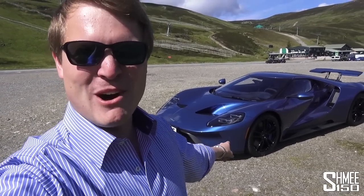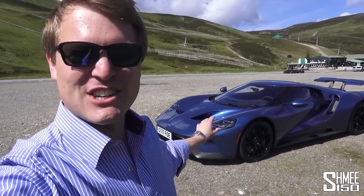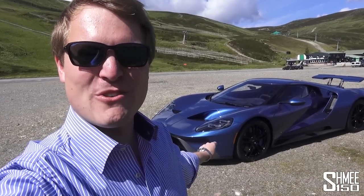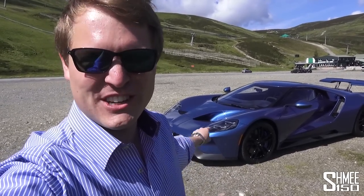They returned to Le Mans with this 50th anniversary celebration of the 1966 GT40 victory. The race car version of the new Ford GT was victorious again in 2016. This is the homologated road version. Today I'm going to see what it's all about, but let's get started and check out the new Ford GT.